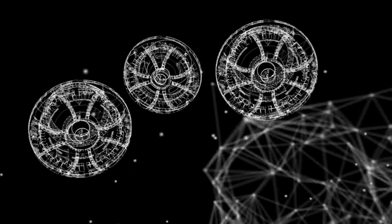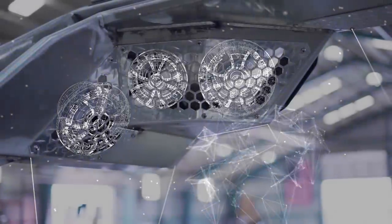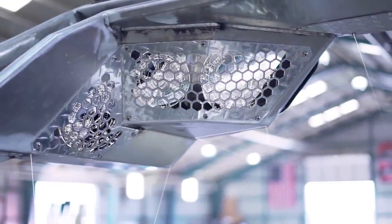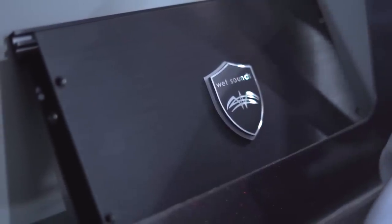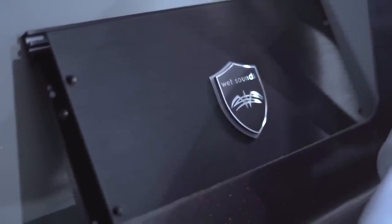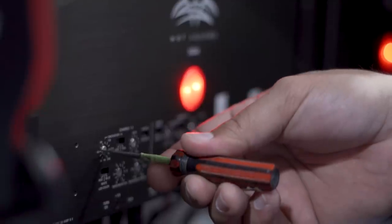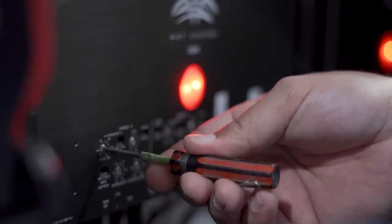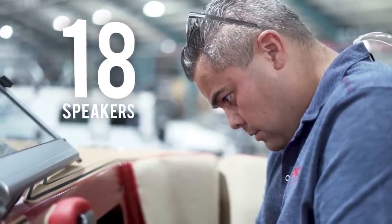The 2019 AL Series stereo is almost hard to explain. It has so much power but sounds so crystal clear. We've partnered with Wet Sounds for a reason — in the marine audio world, everybody knows who Ben is. He personally came in and tuned both the AL-24 and the AL-26. We gave him a blank check to give us the best possible stereo, and it shows.